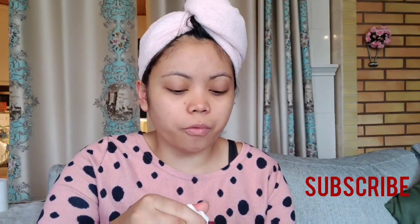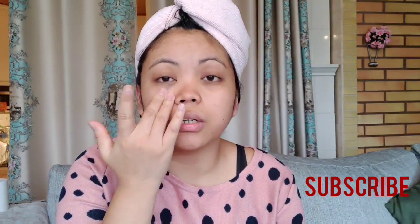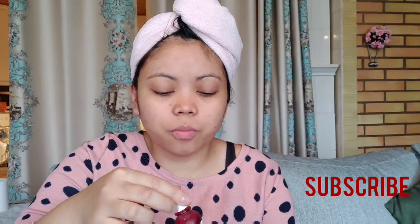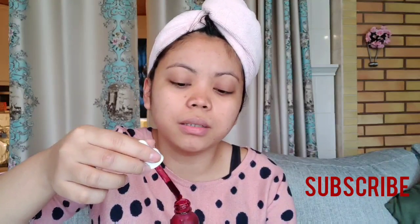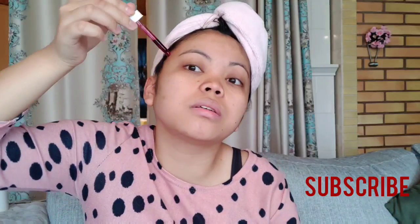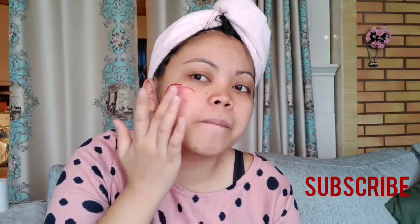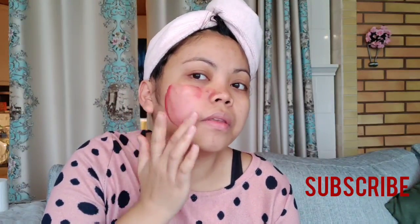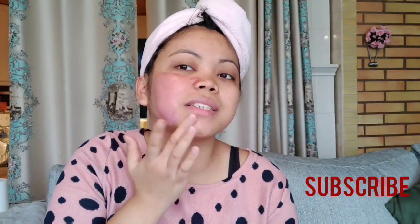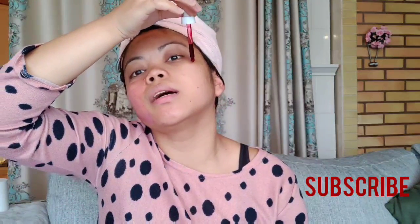And after that you will rinse with warm water. So let's try it. My face is clean and dry now, so I'll apply this. Just put it on your face — make sure it doesn't touch your eyes. Just spread it. It's a peeling solution, guys, so just spread it.